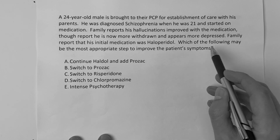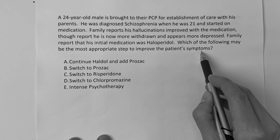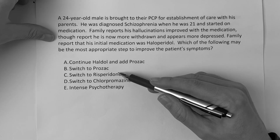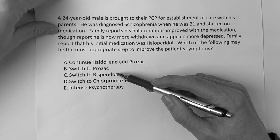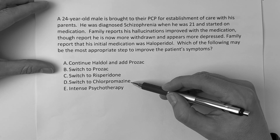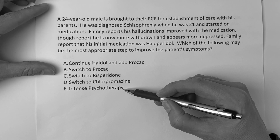This question is one of my personal favorites because it deals with behavioral health as well as biostats. Which of the following may be the most appropriate step to improve patients' symptoms? Is it A, continue Haldol and add Prozac? Is it B, switch to Prozac? Is it C, switch to Risperidone? Is it D, switch to chlorpromazine? Is it E, intense psychotherapy?